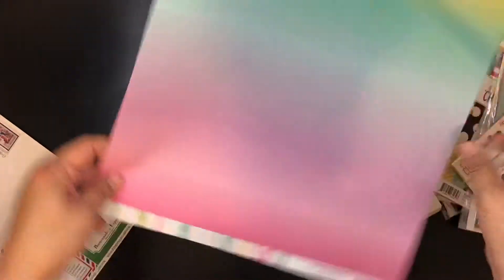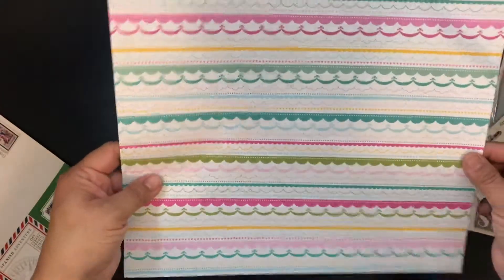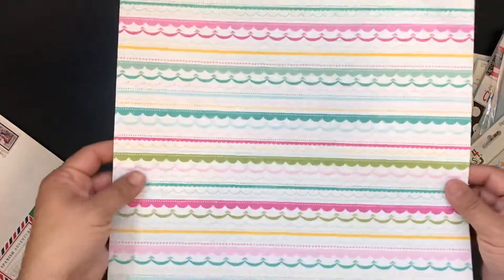So this is from the Little Princess line — that's new. I mean look how cute that is. I should have bought a couple of sheets of that.